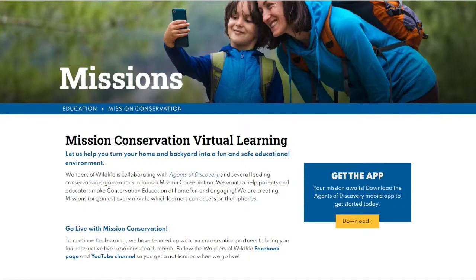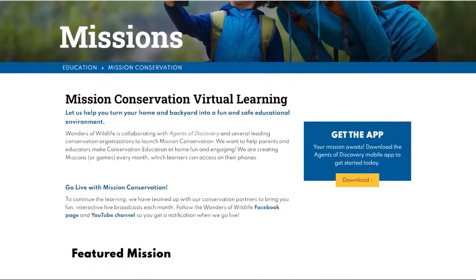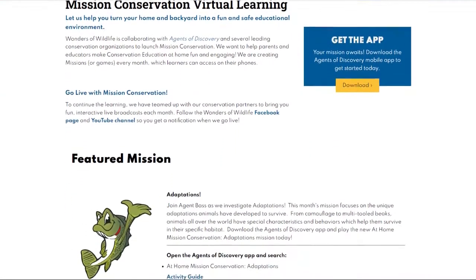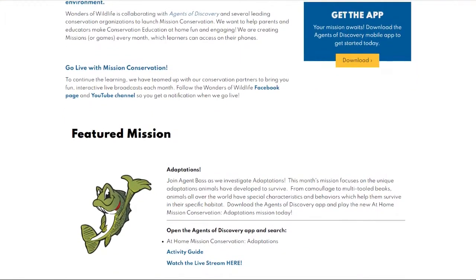Once you have that app downloaded, create a user account and log in. Make sure to hit the search bar and type in Mission Conservation and you will be able to see all of our at-home missions. Once you have the mission popped up and loaded, you can hit play and go ahead and start playing those really awesome games.